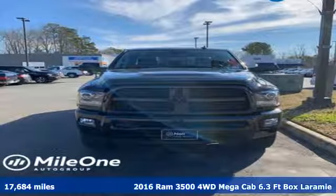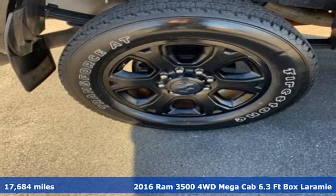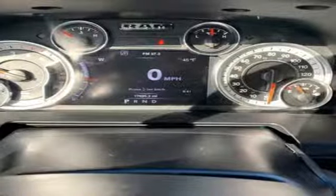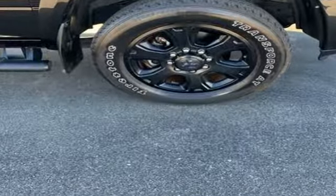Here's a 2016 Ram 3500. This 3500 was built for the jobs that demand more, tested for the days that make lesser trucks bow out, engineered for extremes, and get ready for an impressive combination of features.